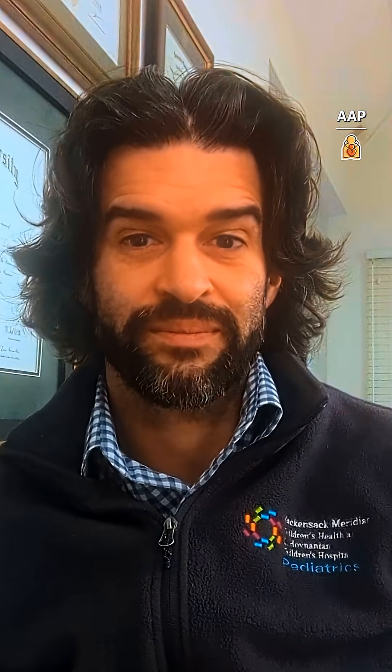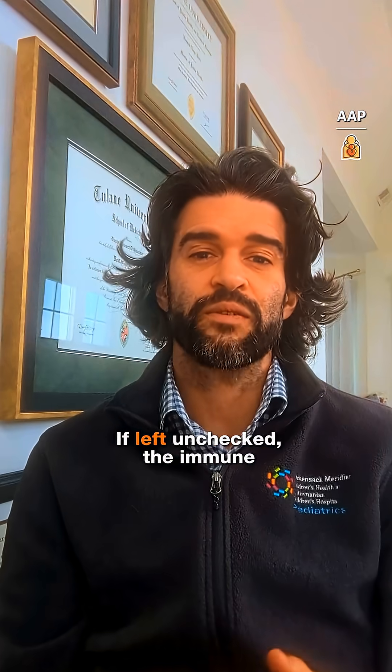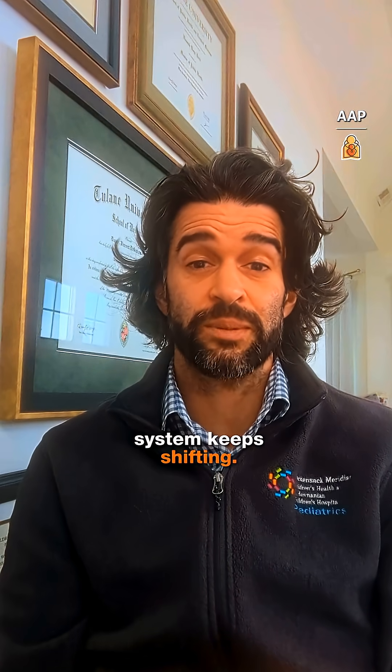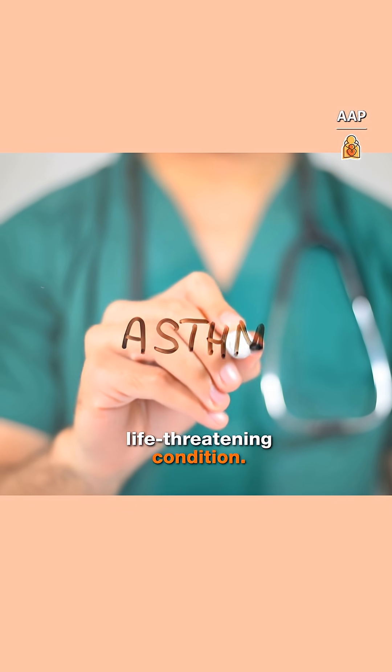Atopic dermatitis is common — up to one-quarter of kids have it — and they're more likely to get other kinds of allergic diseases. If left unchecked, the immune system keeps shifting. That can lead to allergic rhinitis or allergic conjunctivitis, and even asthma, a serious, sometimes life-threatening condition.